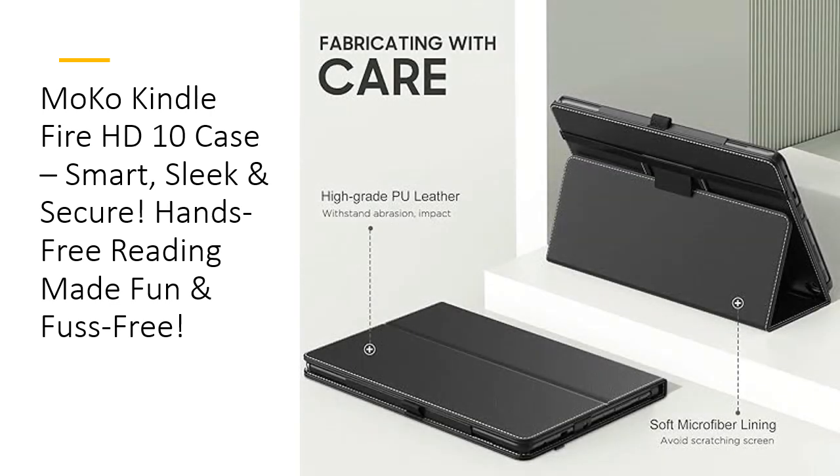Durable, lightweight, premium build. Made from high-quality PU leather exterior and a soft microfiber interior, this case shields your Kindle from shocks, scratches, and daily wear. Its auto-wake sleep feature not only protects the screen but also conserves battery, making it a smart choice for power-saving convenience. The lightweight design adds no bulk while giving your Kindle a classy, polished look.